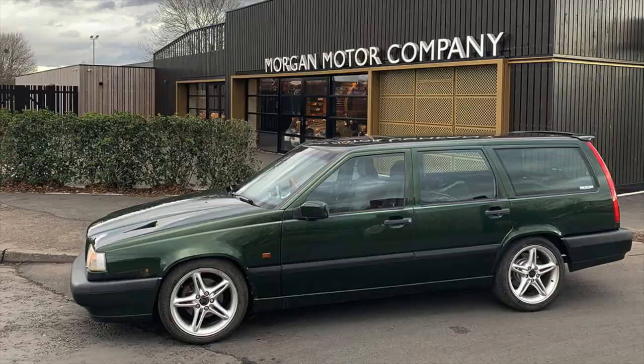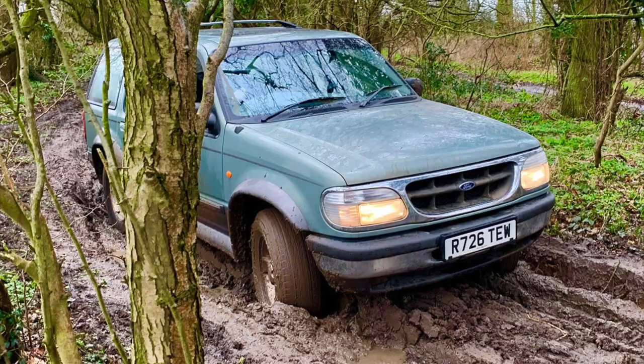Jeff Buys Cars — still YouTube's most boring car channel.